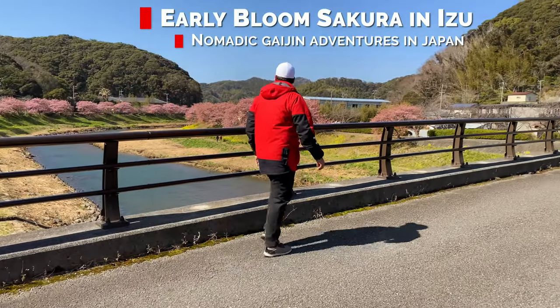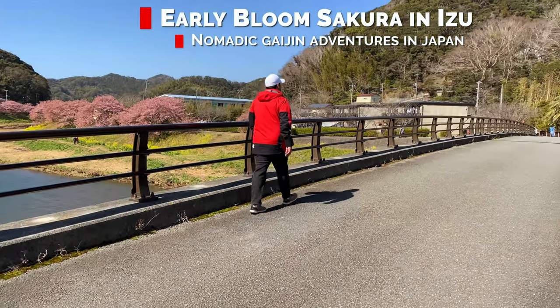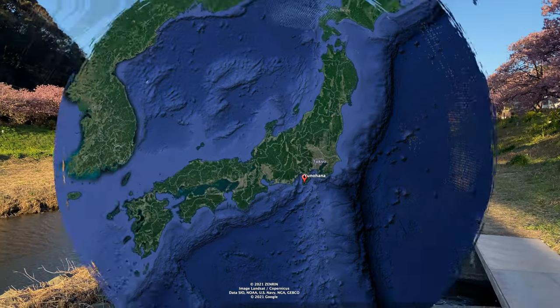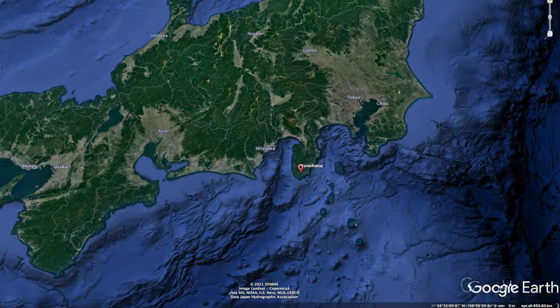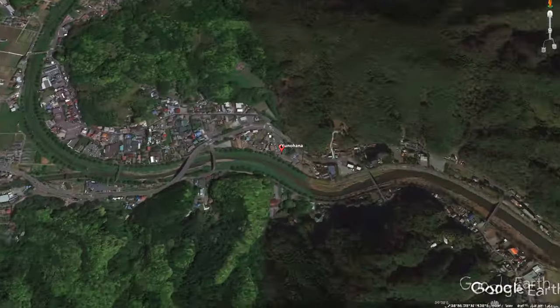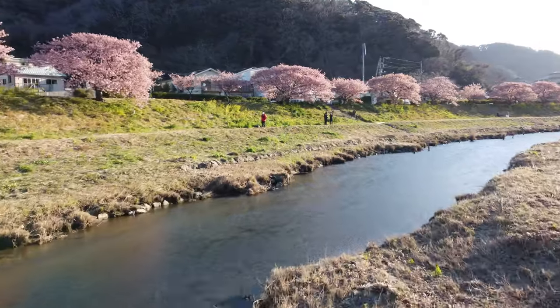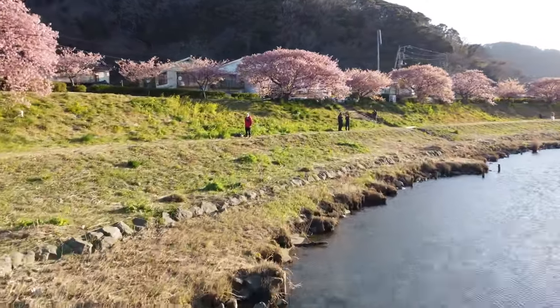Hey everyone, Nomadic Gaijin here. We're checking out a variety of early blooming riverside sakura, or cherry blossoms. They originated in Kawazu City in Izu Peninsula, but for this adventure we went further down Izu to the Aono River, with over 800 of this variety of sakura lining this river and blooming in February. It's a must-see place.